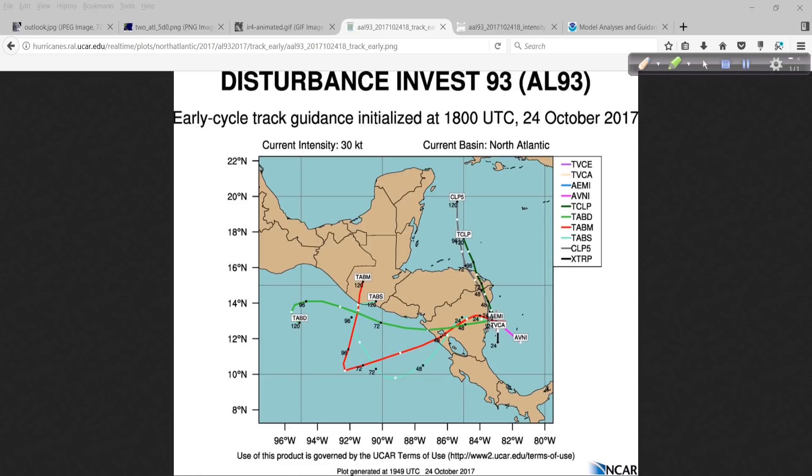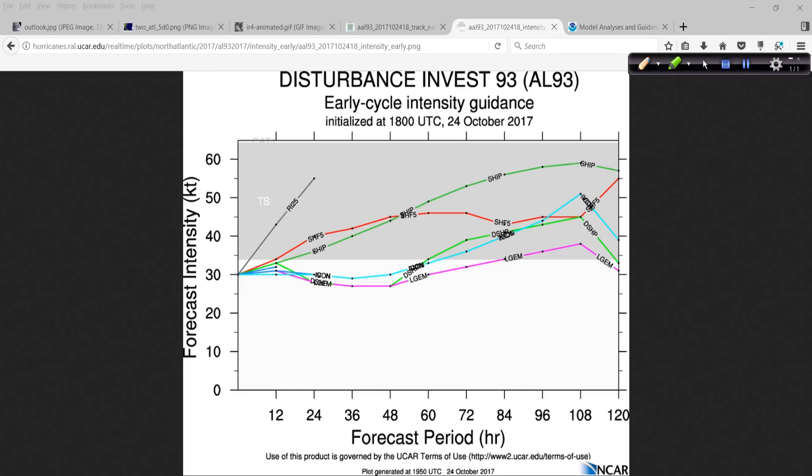The intensity guidance is also rather flat. The SHIPS model — which stands for Statistical Hurricane Intensity Prediction Scheme — is showing a robust tropical storm, 60 knots or so, maybe just under that, by five days. Some of the other modeling indicates an increase towards the end. So we'll look and see what the trends are over the next couple of days.